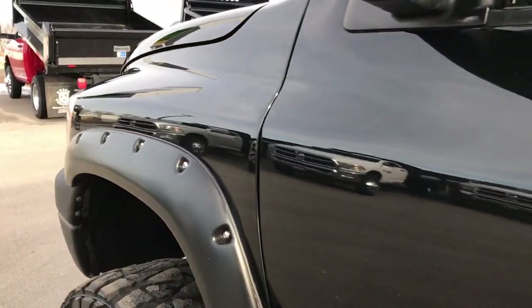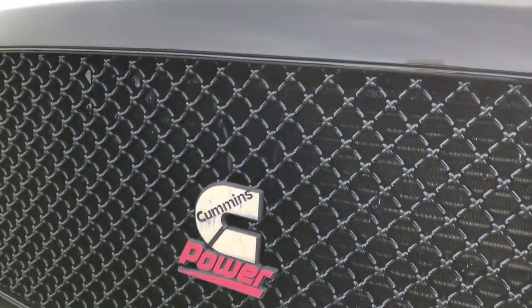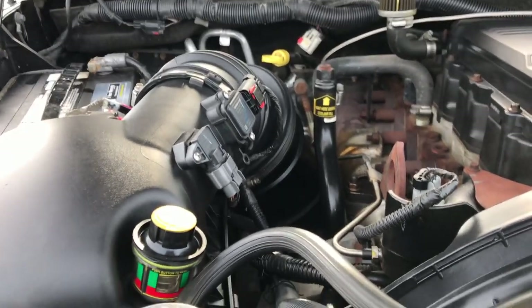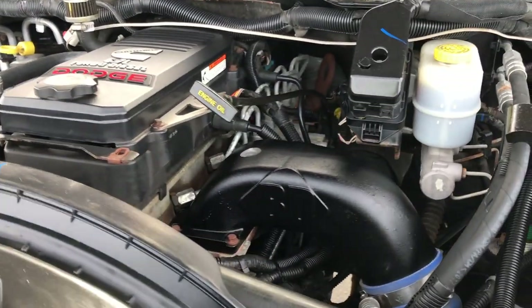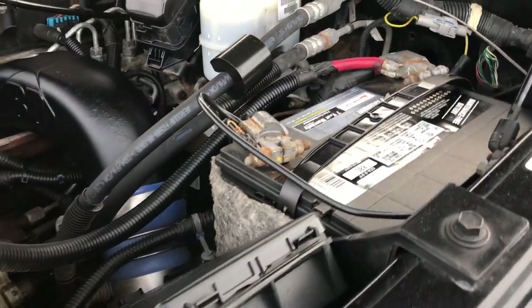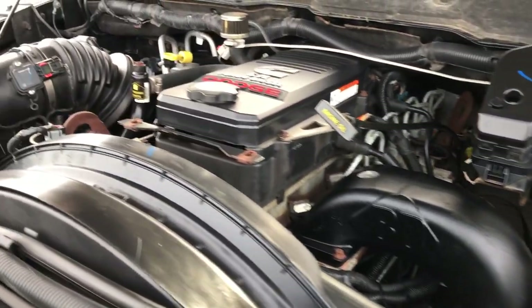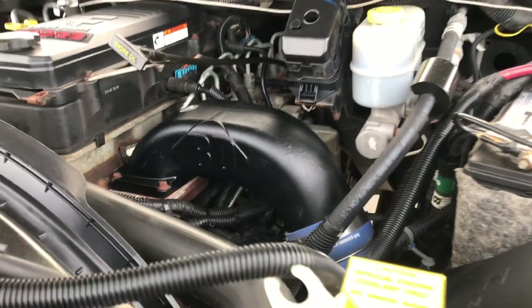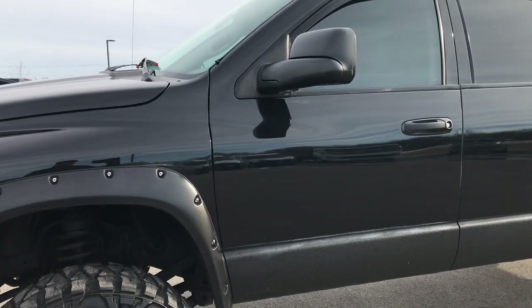Under the hood: 6.7 liter Cummins diesel. Engine bay very clean, runs very smooth. This truck has been fully safetied and inspected by our service shop. It has a fresh oil and filter change, all the fluids have been checked and topped off. The truck has been gone through mechanically 100% and is 100% ready to go.